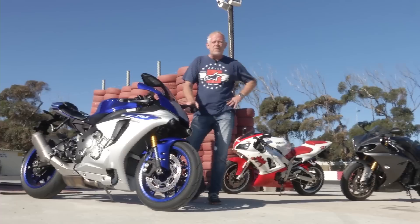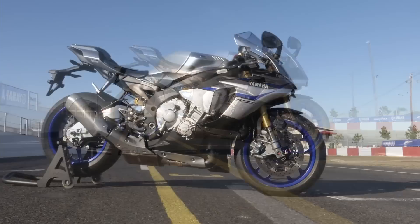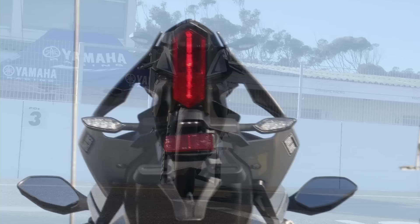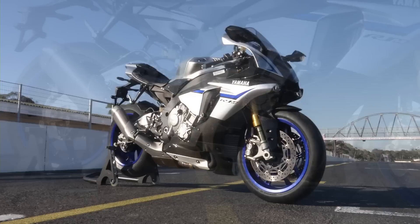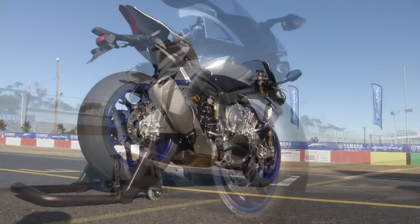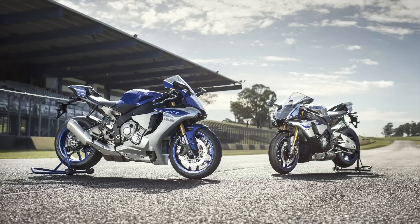Now, six years later, we have the totally new R1 — probably the closest thing you can get to a proper MotoGP racer for the road. The R1 and its more expensive R1 M stablemate have been heavily influenced by Yamaha's MotoGP machines. Only seven R1 M's have come to South Africa, and it differs from the standard R1 mainly by a smattering of carbon fibre and electronic semi-active Öhlins suspension. Both share a chassis with overall dimensions remarkably close to the race bikes of Rossi and Lorenzo. South African Dave Freeman, who has worked in MotoGP, was at the R1's world launch in Australia.